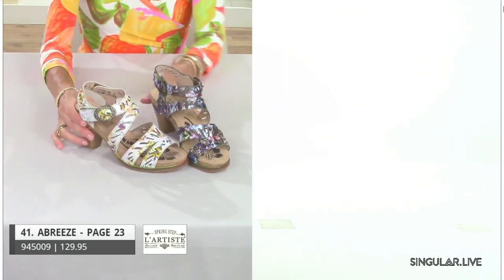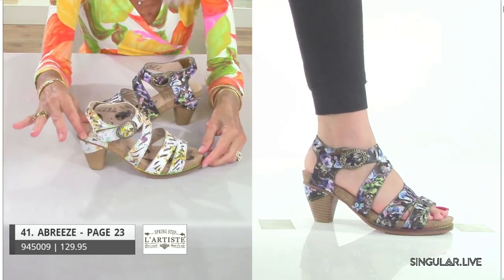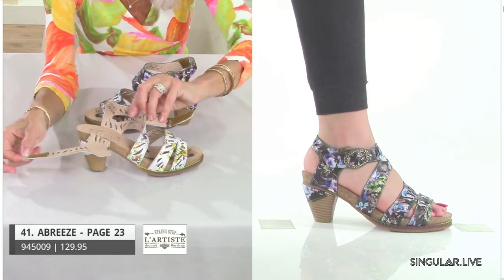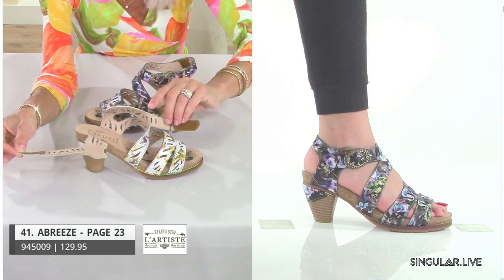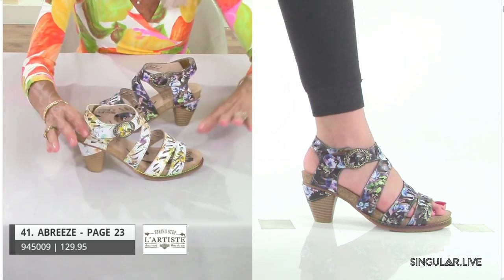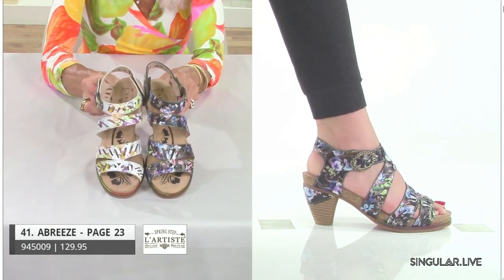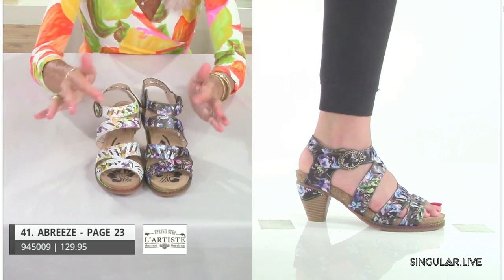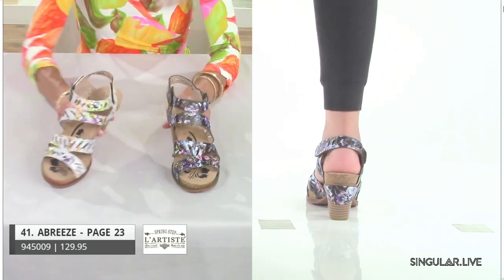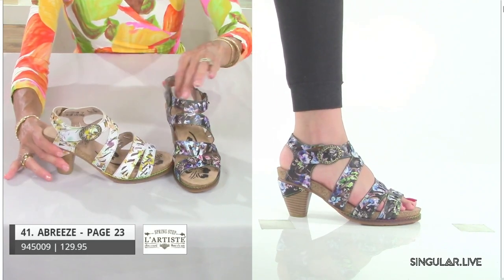Staying with the all-day heel, this is called Breeze. It's a very interesting construction — a totally open back that you can open on one side and then tighten across the top around the ankle. She's got almost a textured box-weave design with a printed, painted floral design on top, a little laser cutting, great foot coverage, the all-day heel, and a really comfortable cork midsole that your foot just mushes right into to become your all-day comfort shoe.